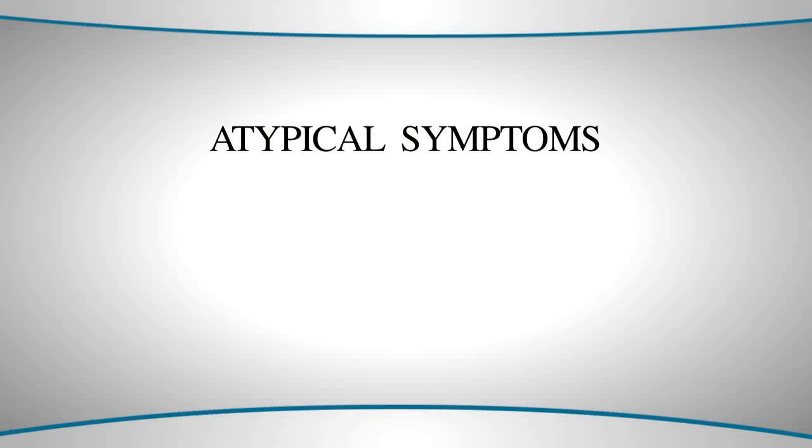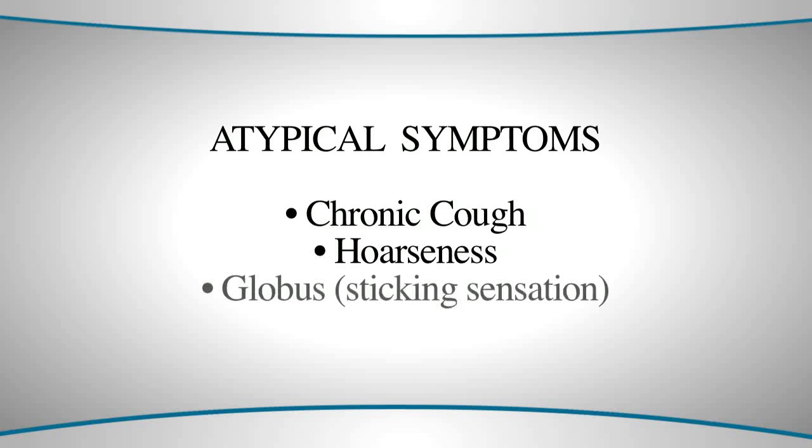Symptoms of acid reflux can also be atypical. Atypical symptoms of reflux include chronic cough, hoarseness, what is called globus — a sticking sensation in the throat — and even asthma can result from acid reflux.